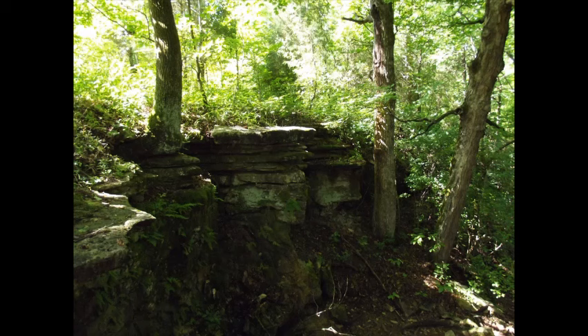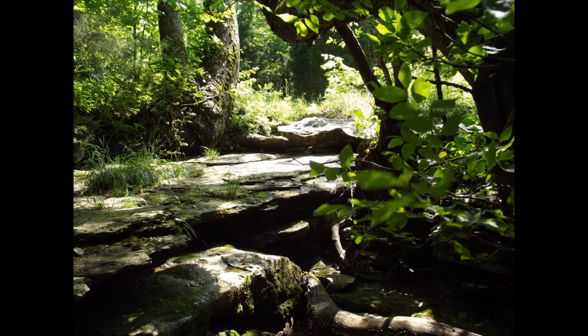The Wesley Chapel Gulf is a 187-acre tract of land located in the Hoosier National Forest in western Orange County, Indiana. It is named for Wesley Chapel Church located just to the north. Visitors will find Wesley Chapel Gulf about four miles southwest of Orleans and two miles east of Orangeville.